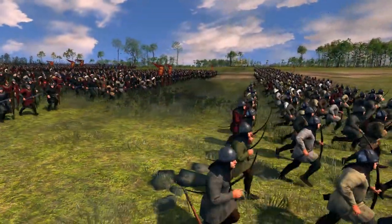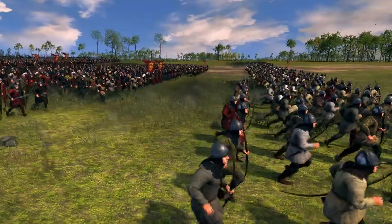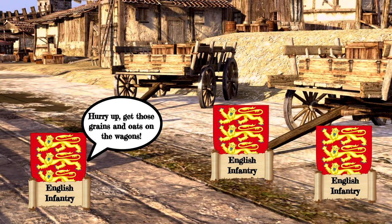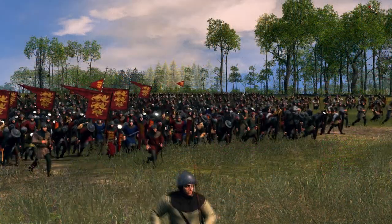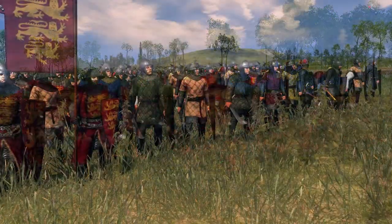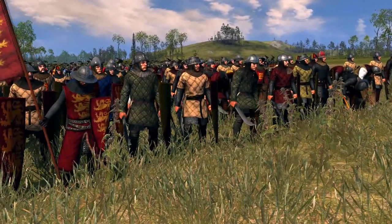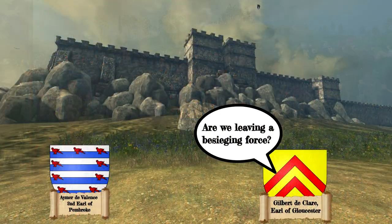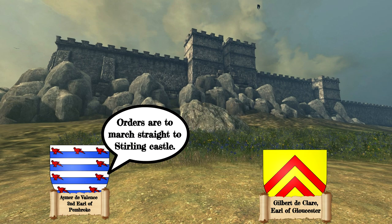The English army had been slow to assemble and were force-marching towards Stirling. Records show the English baggage train was 110 wagons, a significant number that slowed the English advance. By the 19th of June, the English arrived at Edinburgh and rested for two days before force-marching to Stirling, making no attempt to take Edinburgh Castle.